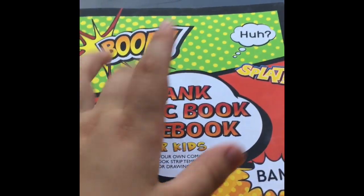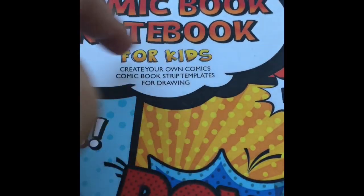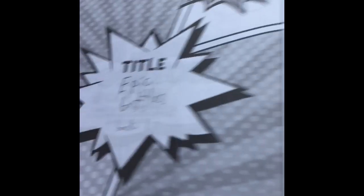So, here it is. Blank comic book notebook for kids. Create your own comics, comic book strip templates, or drama. Epic Battles, book one. First fight: John Wick vs. Sands. Let's go.